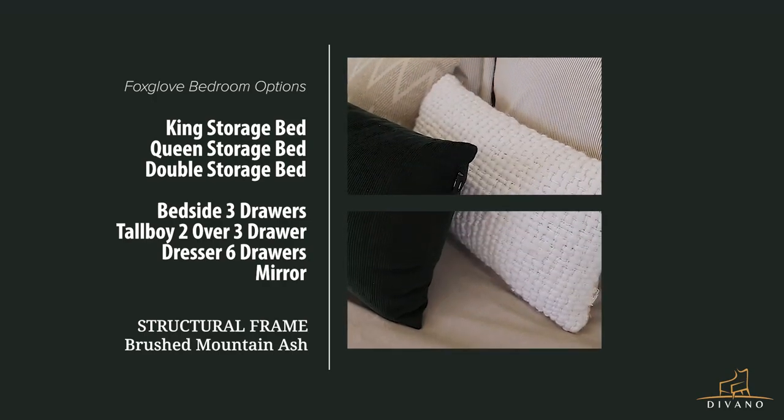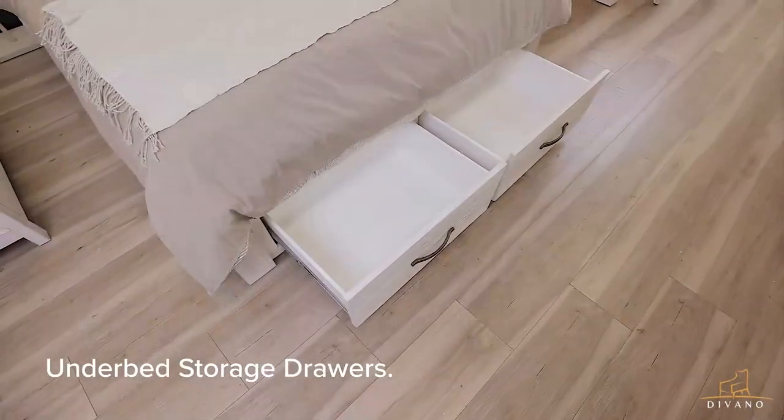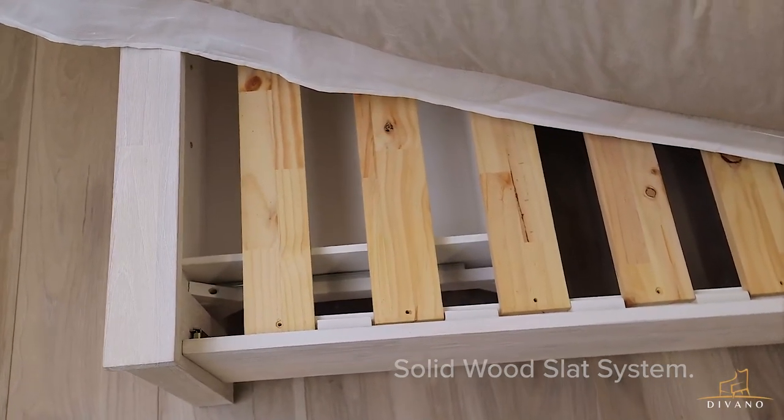Foxy Glove options include queen bed, king bed, and double to fit any space. This coastal design comes with under-bed storage so you can maximize your space. The bed frame is supported by solid wood slat systems with central support legs.